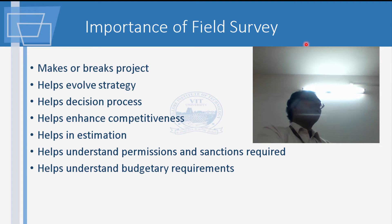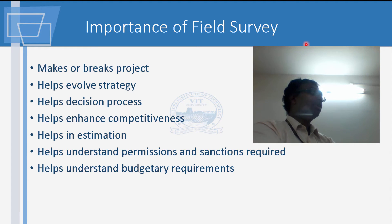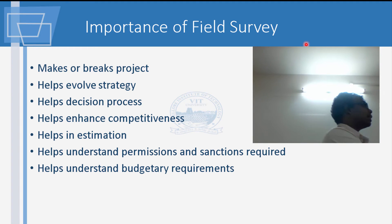This is the reason why you need to have a field survey. You can very successfully bid, or you can fail, because of not knowing what is there. If you have any doubt in any of these points or would like additional insight, you are welcome to ask — because all these are an extension of what we did.